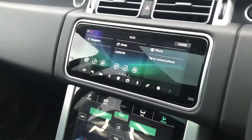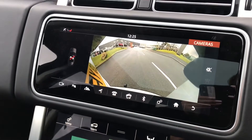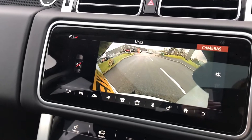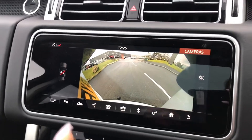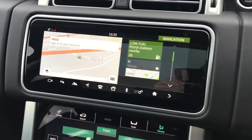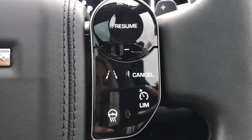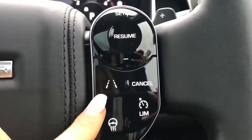The front center console has a cooler compartment, which is ideal for long journeys and keeping refreshments cold. There's a rearview camera making parking and reversing a lot easier, plus sat nav and other functions which can all be controlled using the buttons on the wheel.